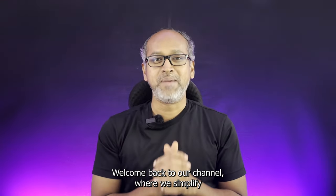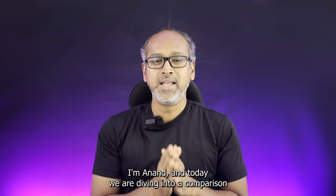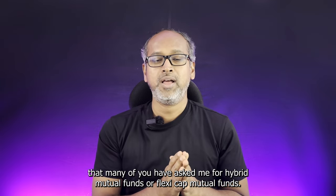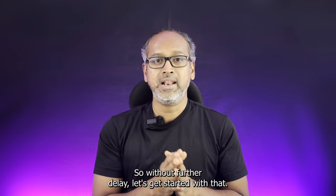Hello MacWin community. Welcome back to our channel where we simplify finance and help you make smarter financial investment choices. I'm Anand and today we are diving into a comparison that many of you have asked me for: hybrid mutual funds or flexi-cap mutual funds — which one is the best one to go with? So without further delay, let's get started.